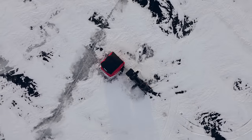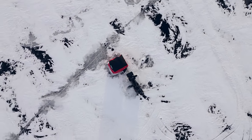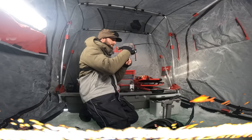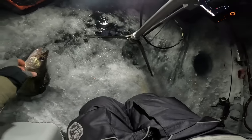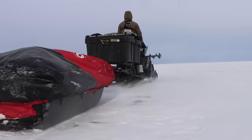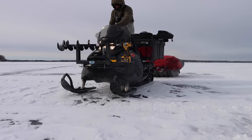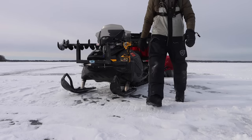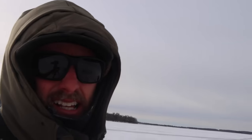Welcome to real winter — air temp negative 13, wind 20 to 35 today. Well, I don't know if you guys can tell, but it is brutal outside. Welcome to real winter: air temp negative 13, wind 20 to 35 today. Brutal conditions outside.